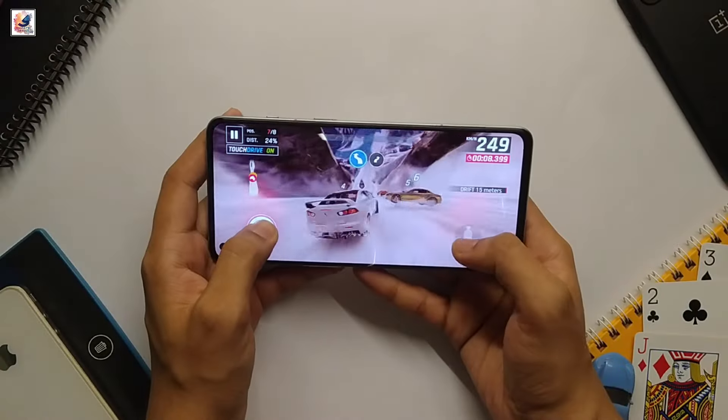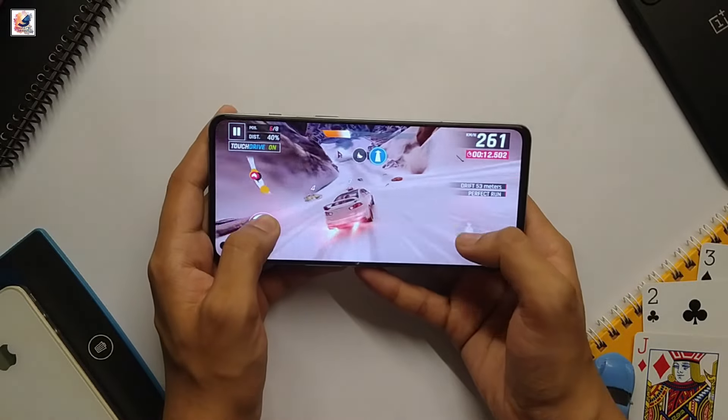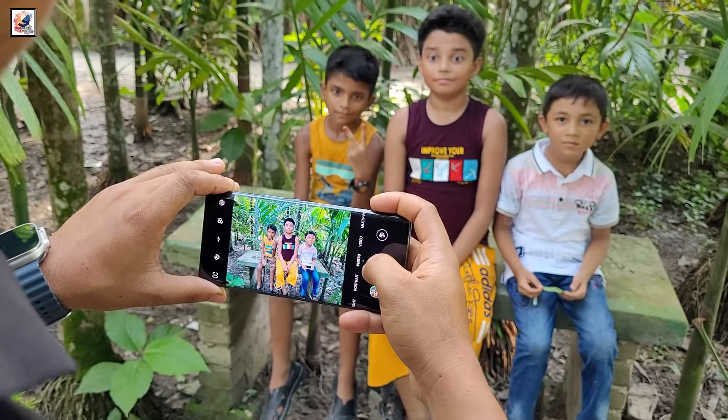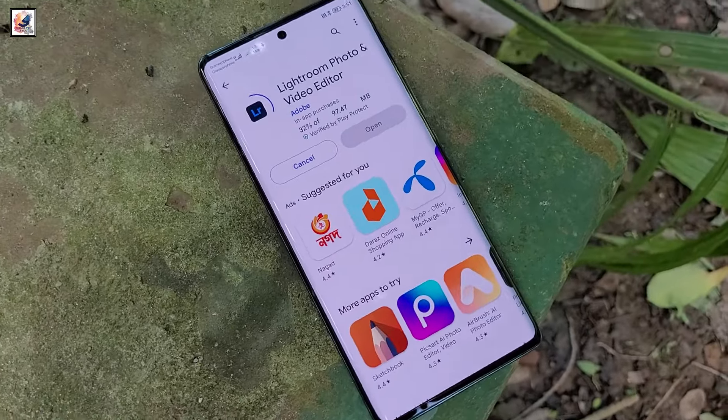It is equipped with the Qualcomm Snapdragon 695 chipset, with 8GB of RAM and 128GB of storage. The Vivo Y300 Pro features a 64MP main camera with OIS, a 2MP depth sensor, and a 16MP selfie snapper.